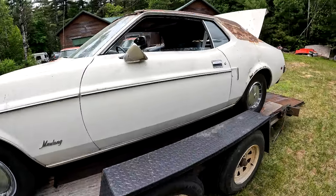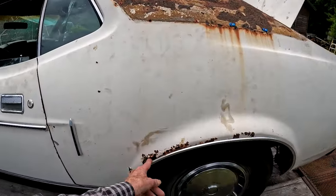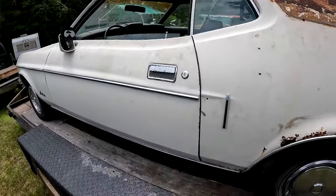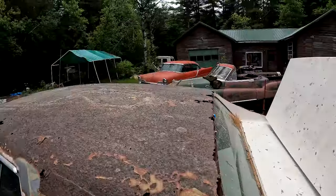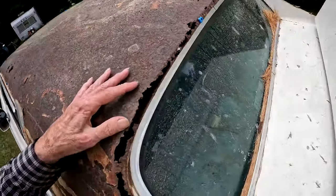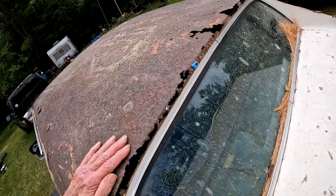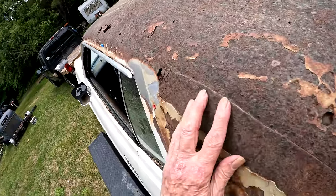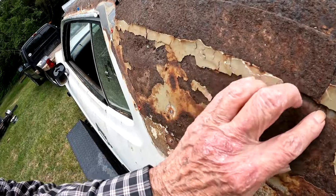I couldn't figure out why it was so cheap. I figured it needed floorboards, which it does, and it needs quarter panels. But the real bad part, the reason it was so cheap, is because the roof is full of holes.